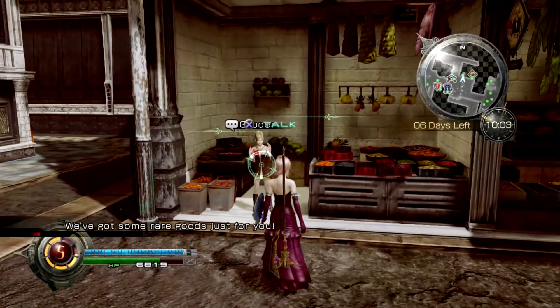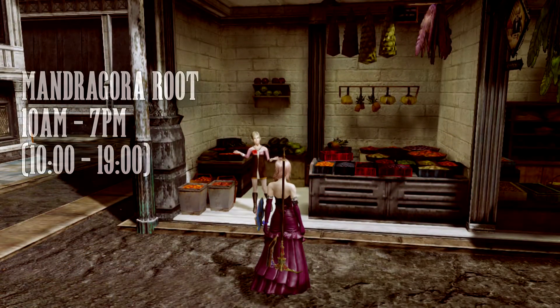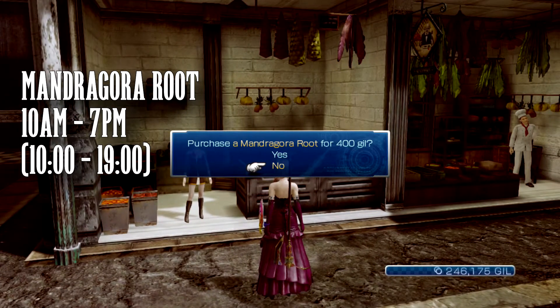The third ingredient is probably the easiest to miss as its availability is time dependent. A female grocer in the southern part of the city will sell the Mandragora root between 10 a.m. and 7 p.m.